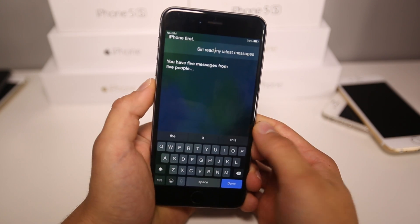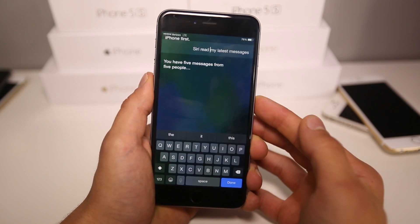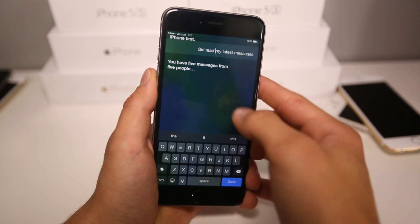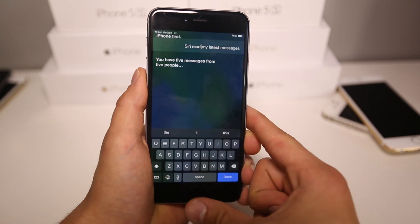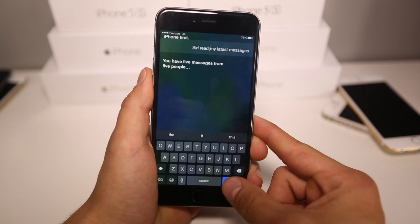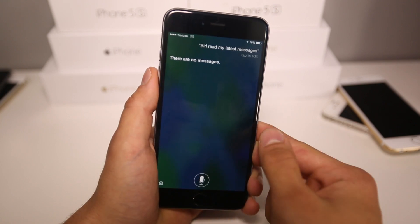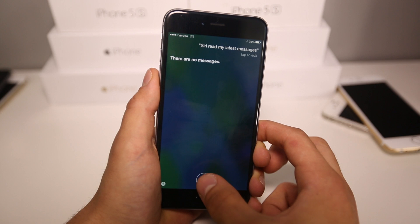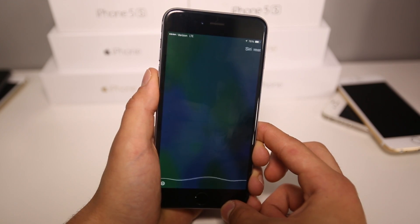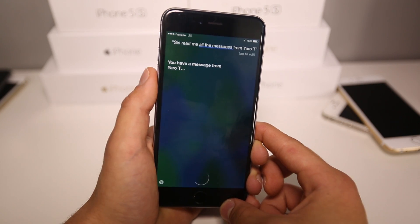As you guys can see it's been altered. I'm just going to wait for it to connect. After you do the SIM pull thing, you don't have to do it again — you can just do all those commands after pulling it just once. But once you exit out of Siri you have to redo it. Sometimes it'll tell you there are no messages, so you have to play with it a little bit. I'll go ahead and directly ask it for one person — Siri, read me all of the messages from YarroT. — You have a message from YarroT.